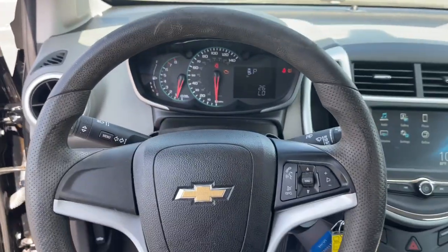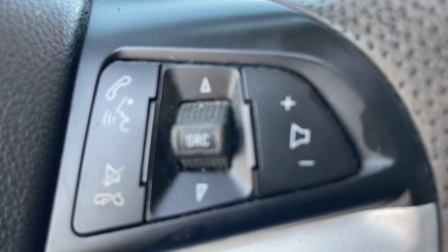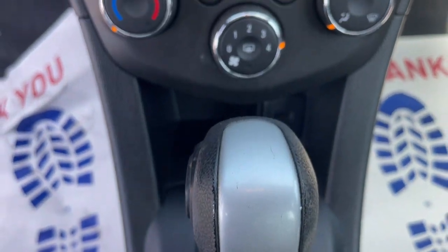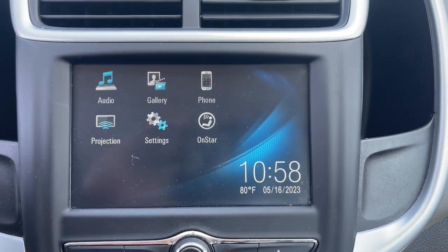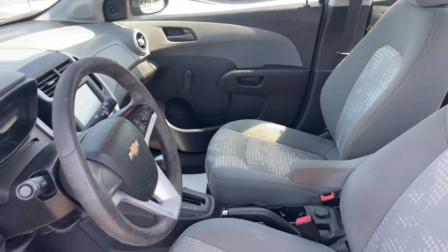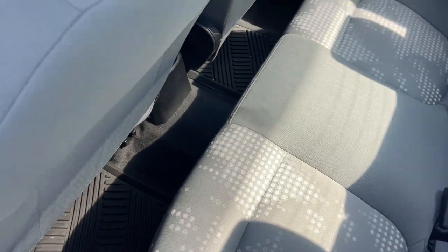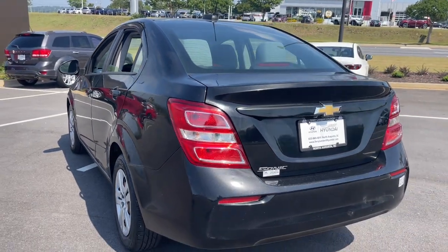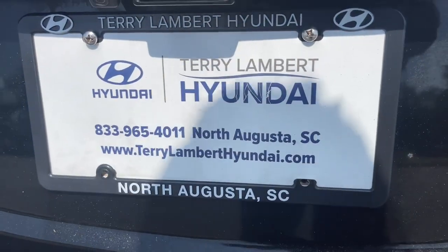Express your zest for life in vibrant color and style. Get behind the wheel of the Sonic. Have a great day!